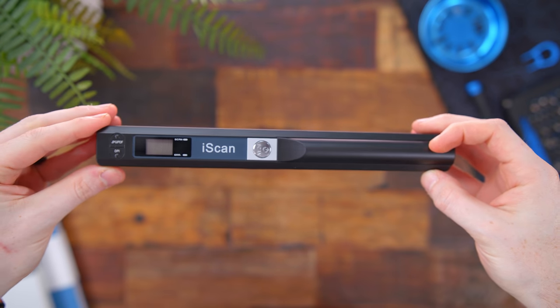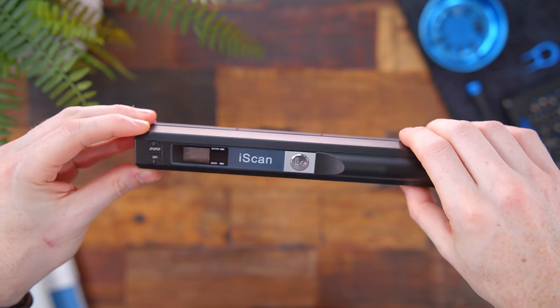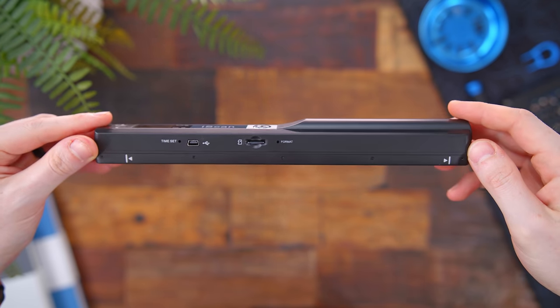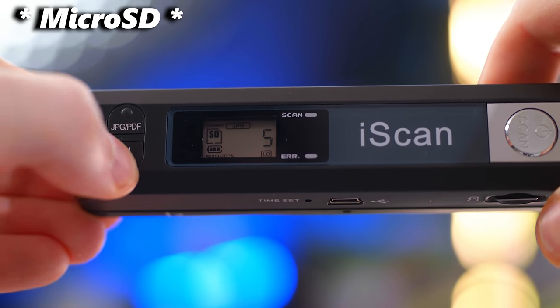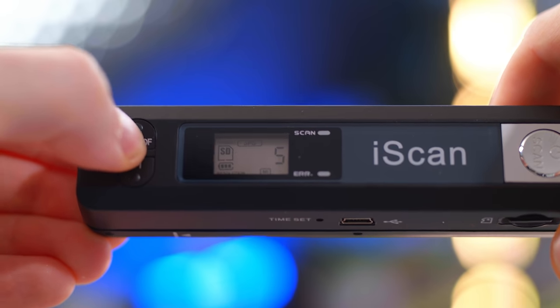Next is a killer gadget for students — the iScan. This lets you scan your notebook or textbook and have digital copies on your phone or laptop, making studying very easy. Design-wise, it's very simple. There are two buttons on the left side which let you change the DPI of your scan, all the way up to 900 DPI, so you're going to get a nice crisp image. You can scan in JPEG or as a PDF. You will need a micro-SD card because that's how it saves all your scans, and it does come with two AA batteries.